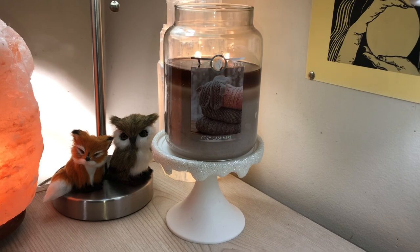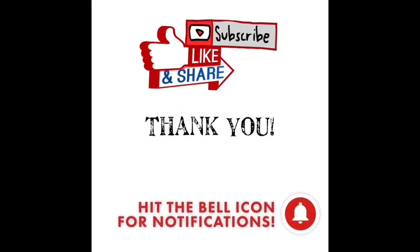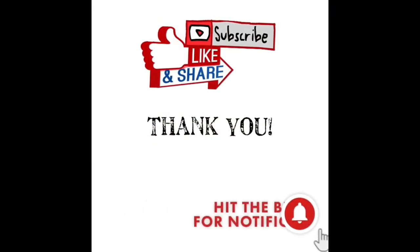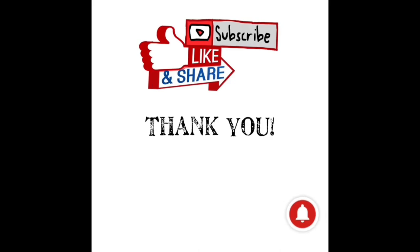Buy at your own risk, but I highly recommend this — it is really soft, powdery, makes me feel warm, cozy, and clean, and I just really appreciate it. This has been my review of Cozy Cashmere by Goose Creek. I hope you're all having a wonderful day and I will speak to you all soon. Please subscribe, like, and share with those you know who enjoy home fragrance, and hit the bell icon to be notified when I upload.